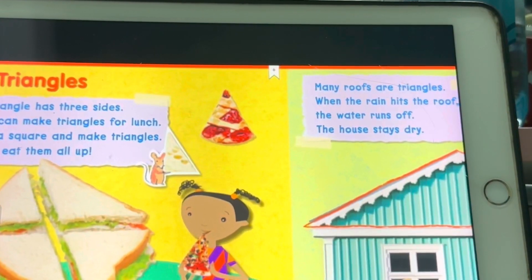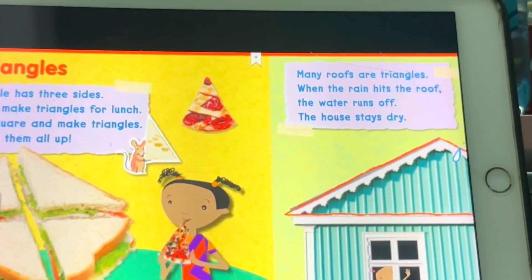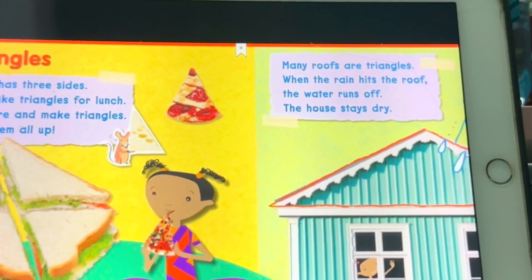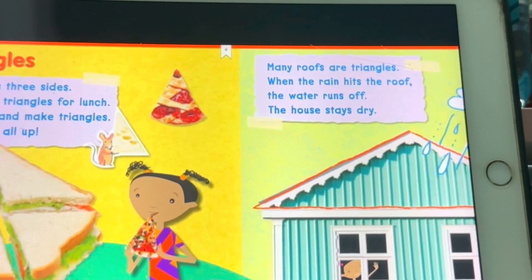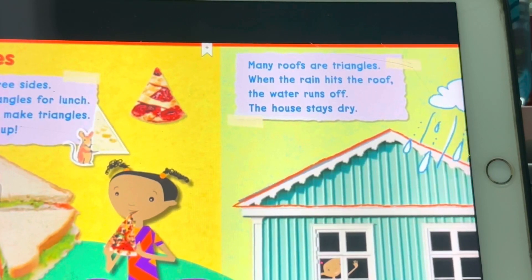Triangles! A triangle has three sides. You can make triangles for lunch — cut a square and make triangles. Then eat them all up.